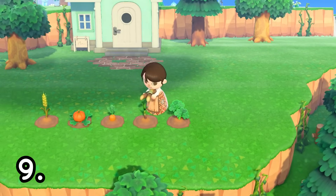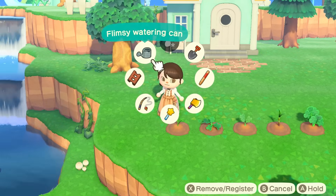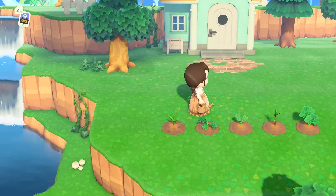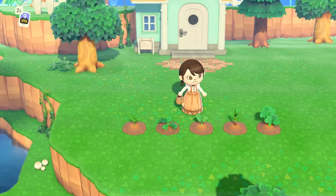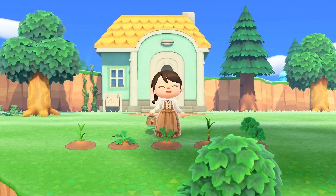Number nine is to tend to your crops. Much like watering your flowers, tending to your crops is a very nice and fun activity to do. Your crops will flourish, and so will your recipes. Personally, I find this task very calming, and I love when I have to take care of my crops in-game.